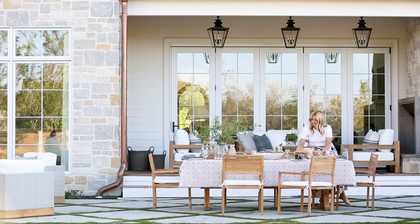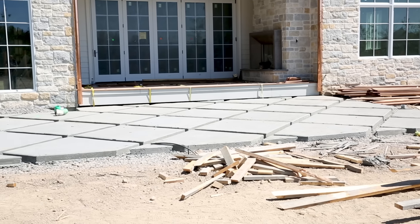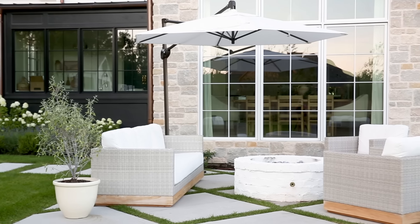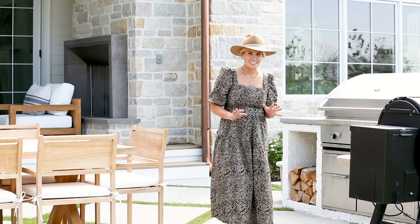This all opens up to our dining and fire pit area. We did this diamond concrete patio and I love that it feels just a little bit formal and dresses up the patio. We've got our dining table, a built-in barbecue, smoker — Sid's domain.